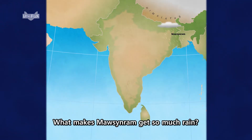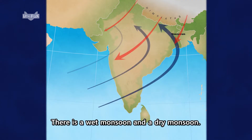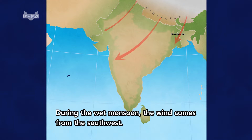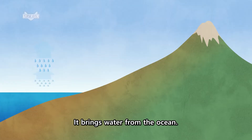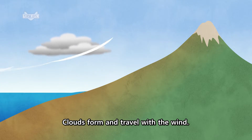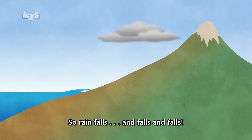What makes Mawsynram get so much rain? An annual wind system called a monsoon. There is a wet monsoon and a dry monsoon. During the wet monsoon, the wind comes from the southwest and brings water from the ocean. Clouds form and travel with the wind, but the Himalaya Mountains block the clouds over Mawsynram. So rain falls, and falls, and falls!